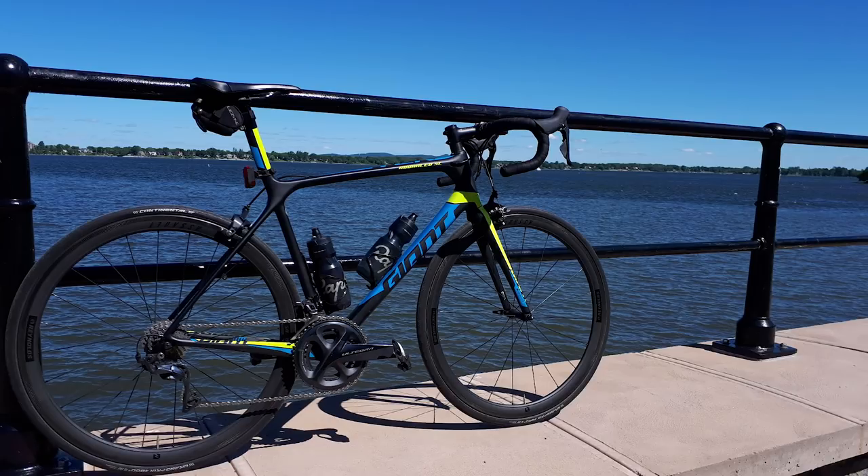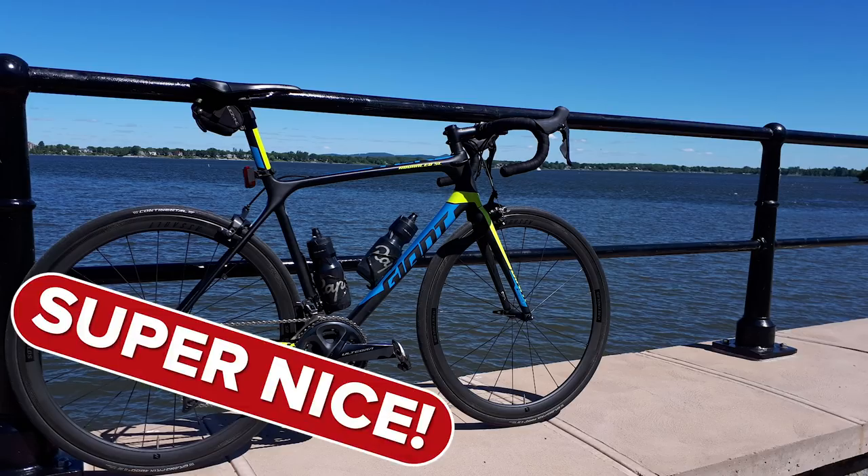Philippe Carbonot from Quebec with his Giant TCR Advanced with an Ultegra R8000 groupset. Everything about that bike is spot on — even got a safety light on the back, keeping yourself nice and safe on the road. It's in a good gear for the photo, the valve stem's in the correct position, and the cranks are absolutely right. Super nice bike, Philippe.